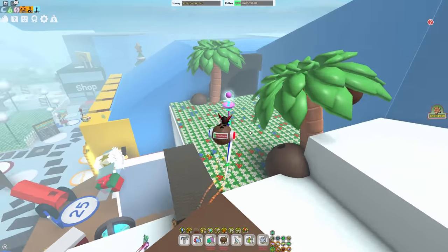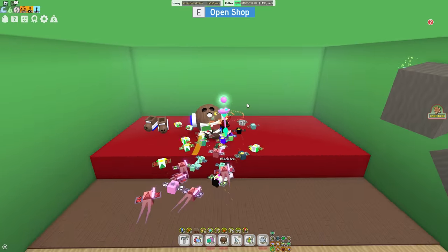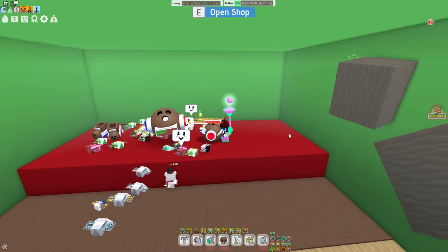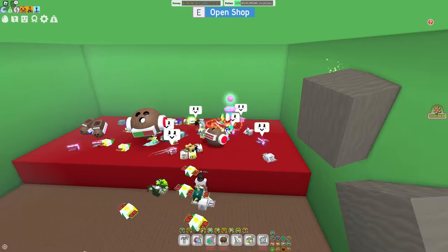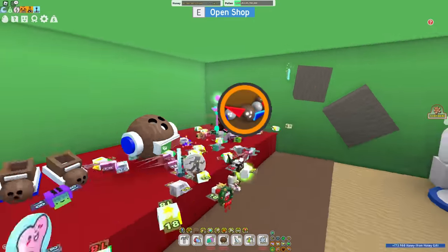This is pretty sweet, honestly, because we finally are going to get something else added to the coconut shop, because as you can see, it just looks a little empty. We got the boots, backpack, and then we just got this empty space right here. It totally looks like something should be going there, and now we know that the coconut belt is going to be going there.